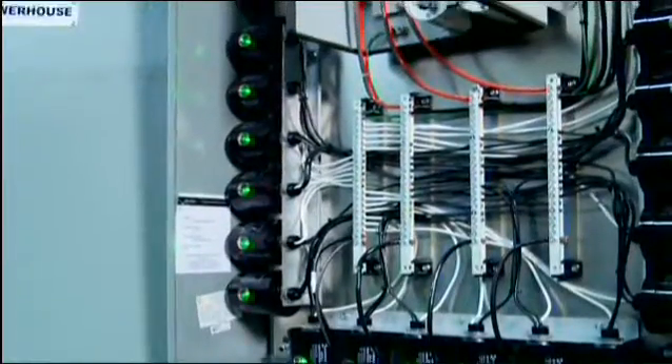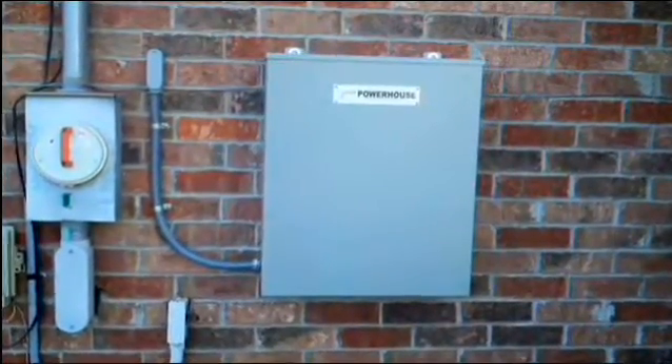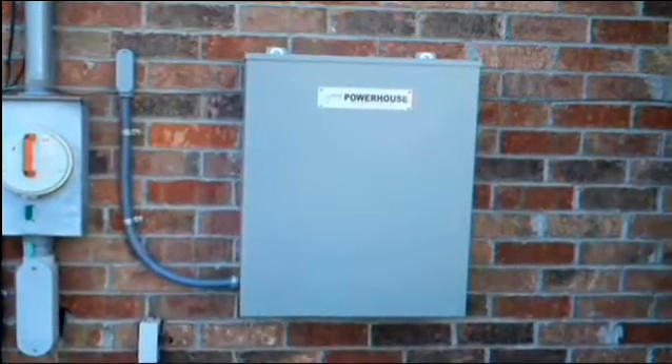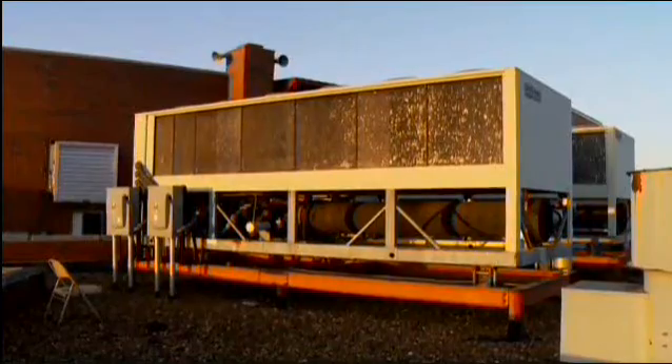Introducing the Powerhouse from Blackhawk Energy Products. Developed over years of R&D, the Powerhouse stands alone in the world of green energy products. Delivering savings on utility costs, increased equipment life, and reduced maintenance expense, the Powerhouse conditions and protects your electrical system, including your heaviest loads.